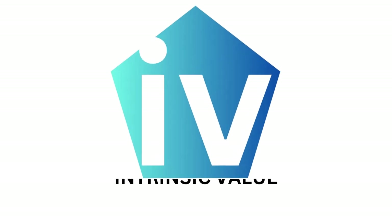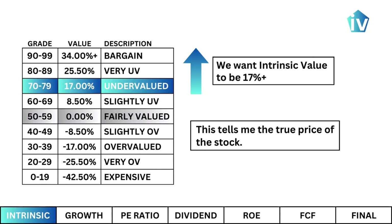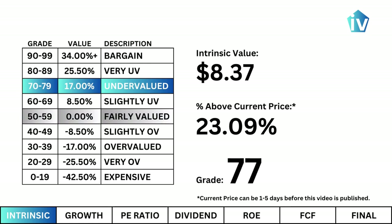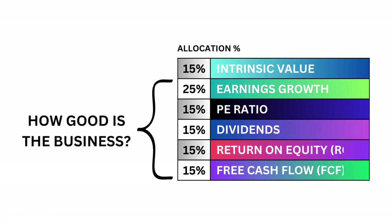Intrinsic Value. This tells me the true price of the stock. And based on my figures, we're good. Right now, this stock is undervalued. But intrinsic value only tells me the price — it doesn't say anything about the company. The next five metrics will tell me if there's a good business behind this stock.